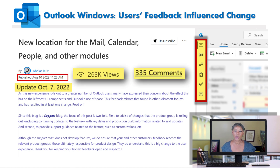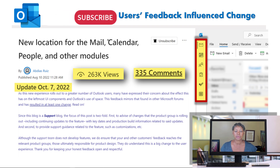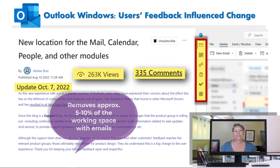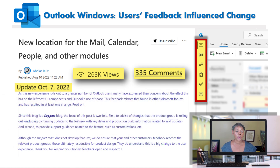Since August, this post on Tech Community has received 263,000 views and over 300 comments. Users have expressed their disappointment with the navigation moving to the left navigation bar versus down at the bottom of the screen. They said that this change has impacted the visibility when it comes to the reading and the message pane.